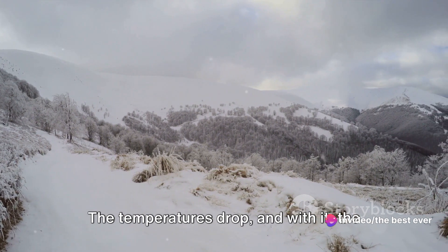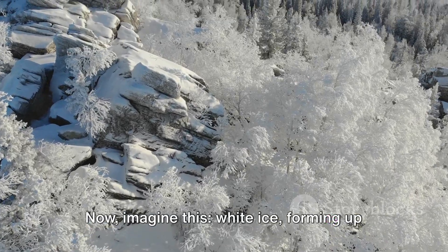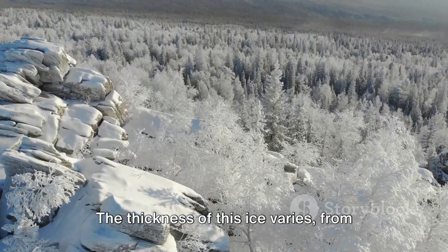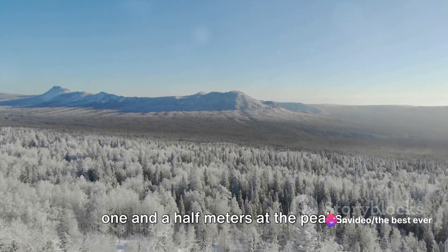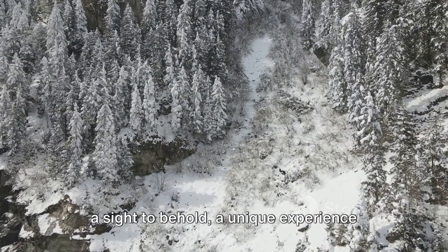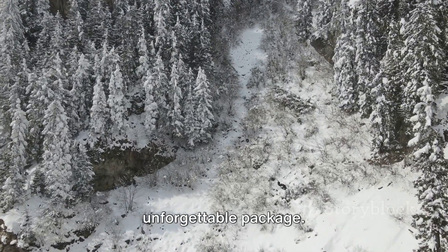The temperatures drop and with it, the heart of winter truly sets in. White ice forms up to a height of 500 meters. The thickness of this ice varies from 5 centimeters in areas at an altitude of 300 meters, to a staggering 1.5 meters at the peaks. Winter in the Lebanese mountains is a sight to behold — a unique experience that blends beauty, thrill, and awe in one unforgettable package.